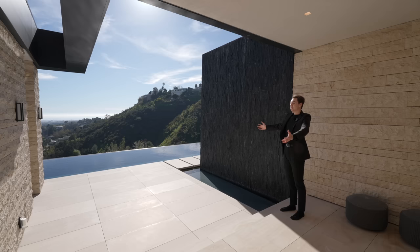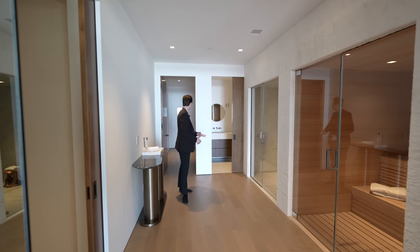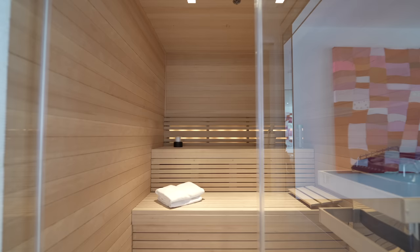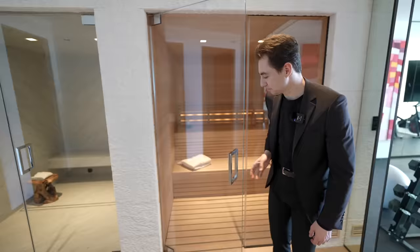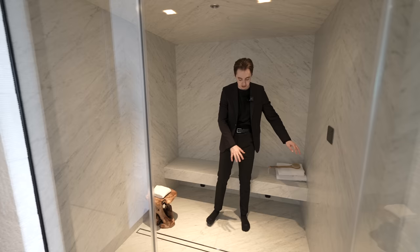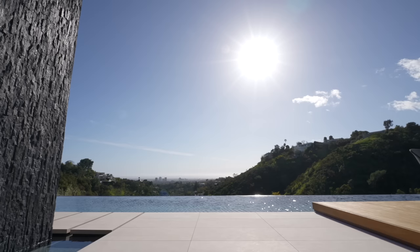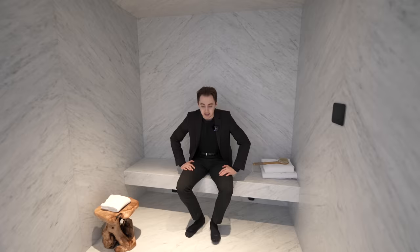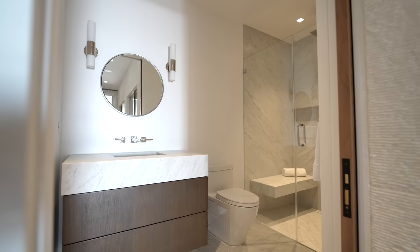The wellness center features a glass enclosed sauna completely clad in wood with ambient lighting, and a steam shower complete with beautiful marble details on the floor and walls going all the way to the ceiling. Next to that is a traditional shower, also glass enclosed, with a floating vanity section — the perfect post-workout recovery routine with views of Bel-Air.